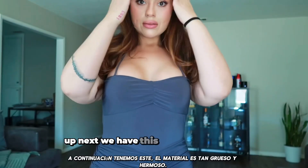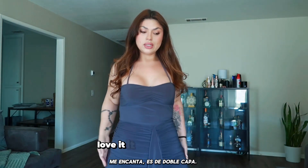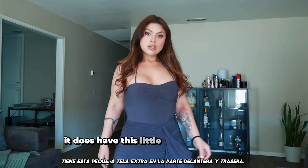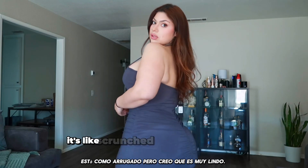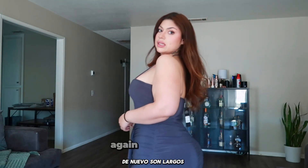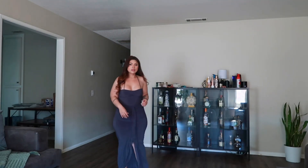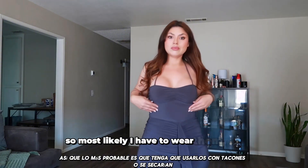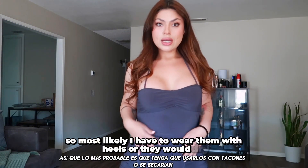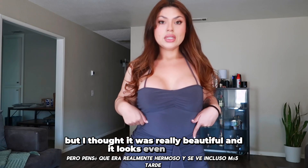Up next we have this one. The material is so thick and beautiful. Love it. It is double layered. It does have this little extra fabric in the front, and in the back it is like scrunched, so I think it is really cute. Again, they are long. I am 5'1, so they are pretty long. Most likely I would have to wear them with heels. But I thought it was really beautiful. It looks even nicer on.